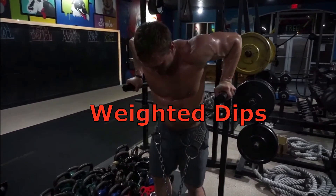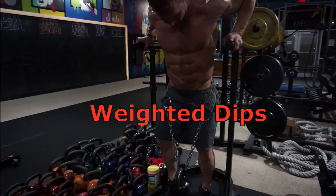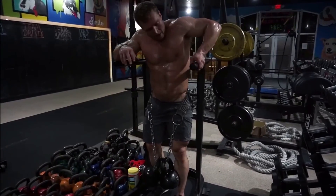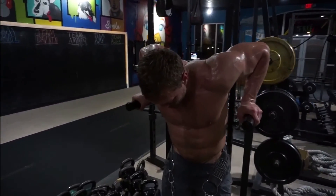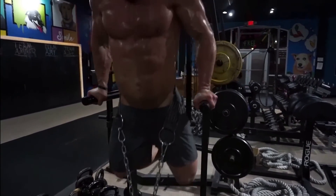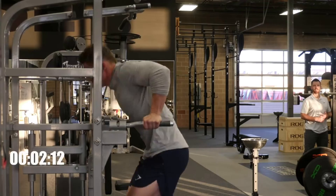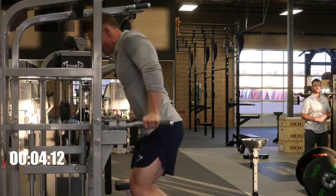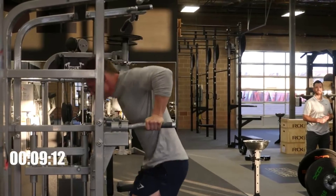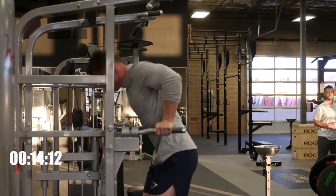Weighted Dips. Many people say you should do curls for the girls, but if you truly want to have sleeve-busting arms, you cannot neglect weighted triceps dips. The tricep muscles make up two-thirds of the arm and are one of the quickest ways to achieve bigger arms. The key to this exercise is keeping the elbows in towards the body and not letting them flare out. This keeps the tension on the triceps. Look just above eye level to prevent the chest from taking over the movement. Selecting an appropriate weight allows you to maintain good form and keep stress off the lower back. Keep your core engaged and abs tightened through the movement.